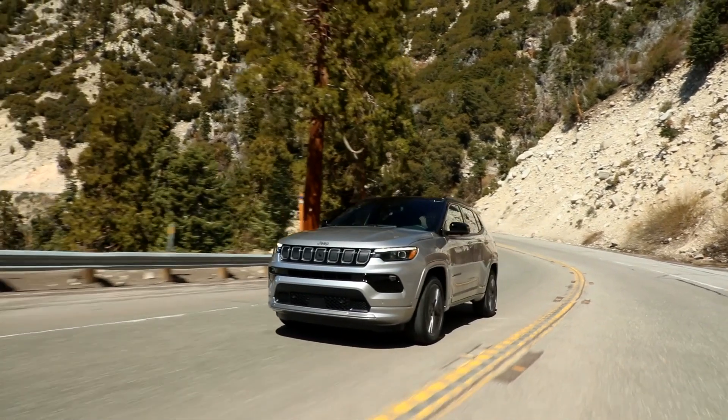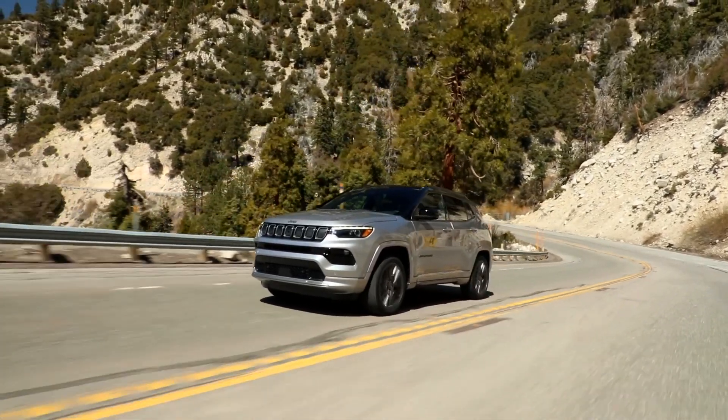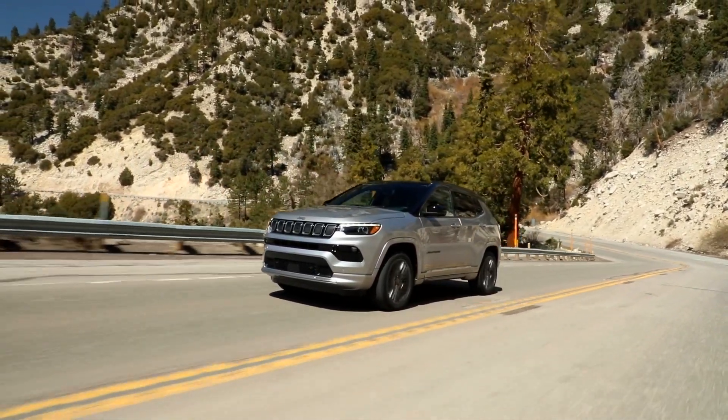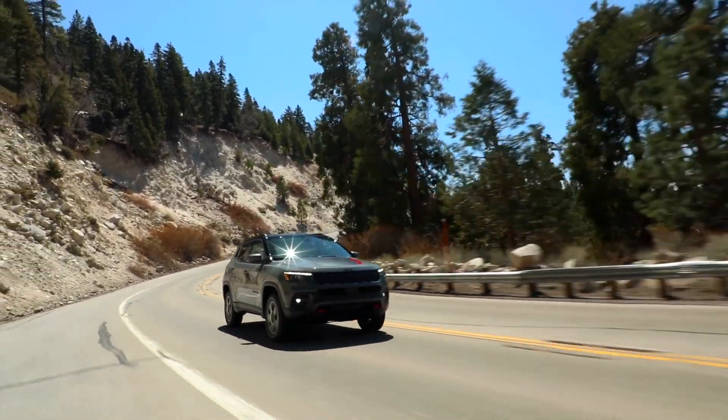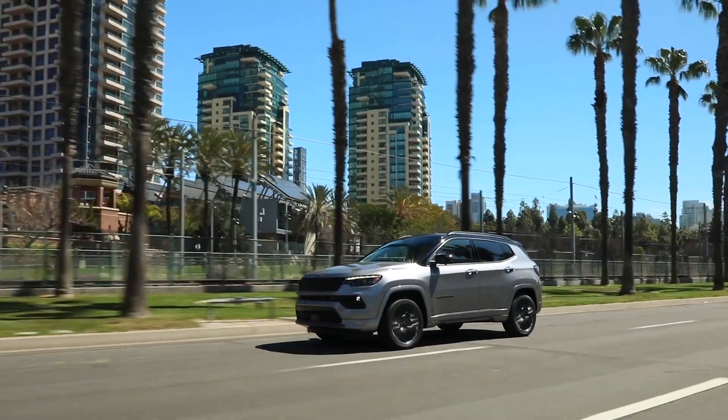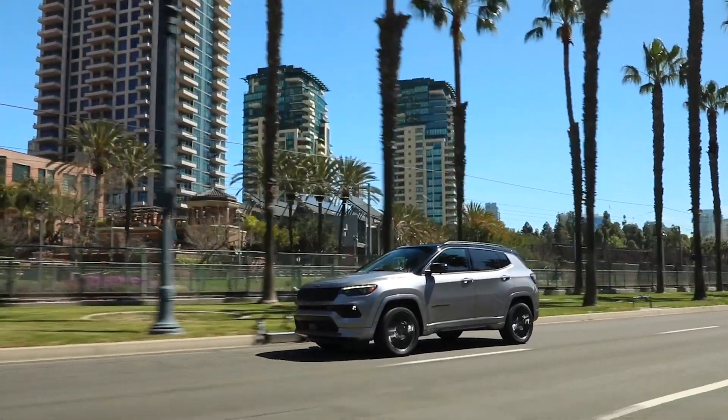Both systems that have 4x4 capability maintain our 2,000-pound tow rating, and on those vehicles with all-wheel drive and 4x4 capability, we get over 400 miles of range with our 30 miles per gallon highway.